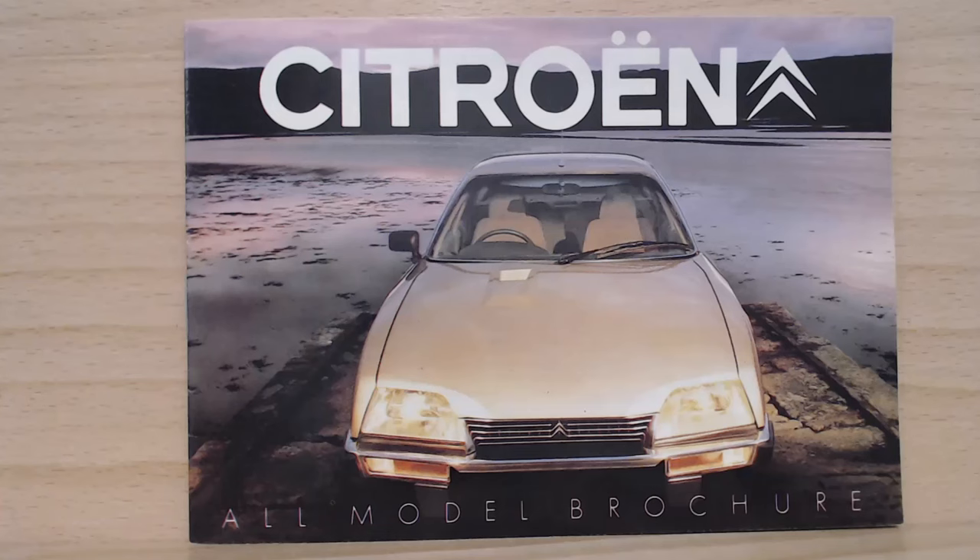Back to today's episode — this little tiny brochure is actually the full range for Citroën in 1981. It's just really small but actually quite detailed with lots of pages surprisingly. I've picked out the Citroën CX on the front cover, which we're going to be looking at today, and also because it is one of my favorite cars that I've never owned.